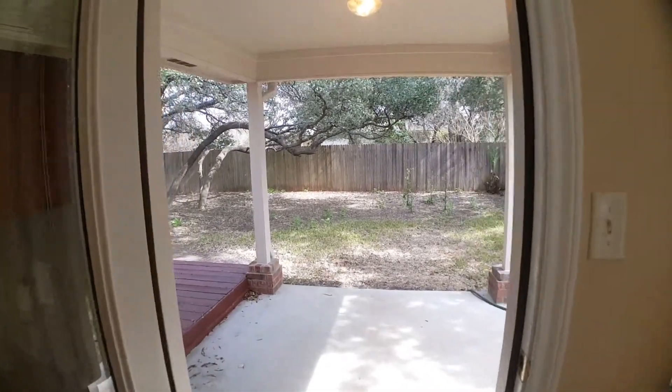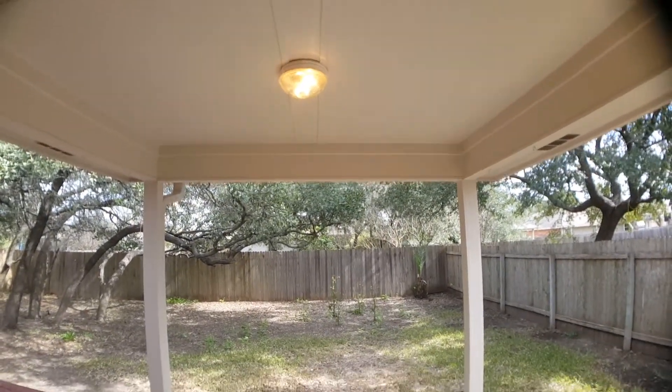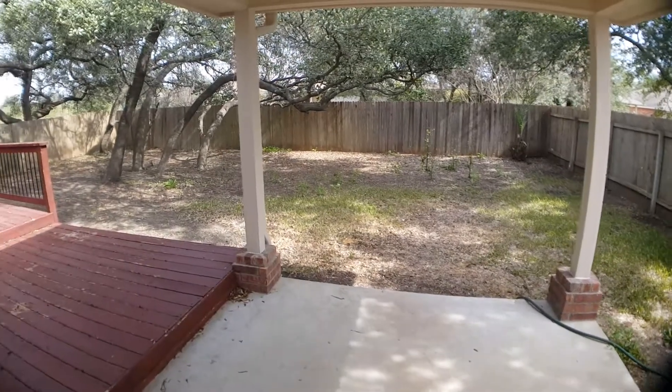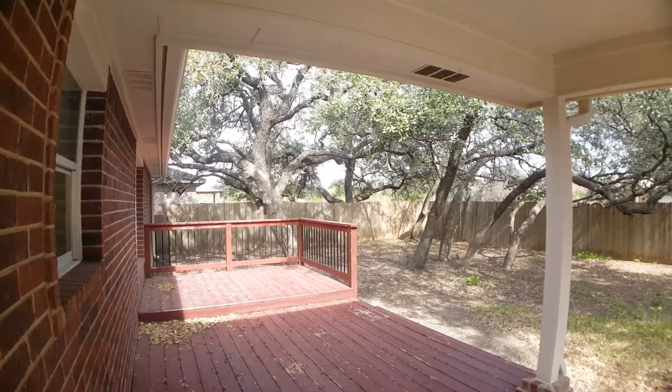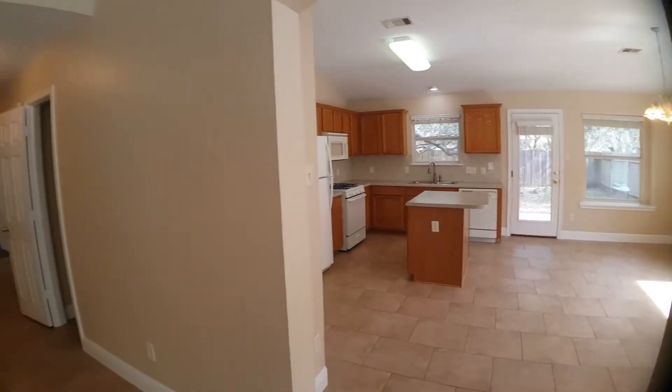Proceeding out the back door to the backyard, you'll notice there is a really nice sized covered porch. Good size, completely fenced-in backyard as well as a multi-level deck. Now let's get back inside.